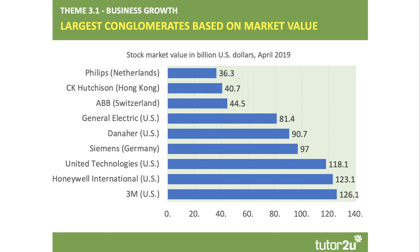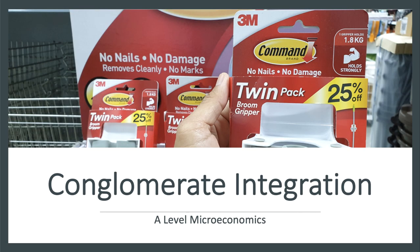There's quite an important link to make here between conglomerates in Theme 3 and the economics of globalization. Many of these firms are clearly diversified global businesses, and that's a key feature of the process of globalization, which you would have covered in Theme 4 macroeconomics. Hopefully that's been a useful two or three minute primer on the nature of conglomerate integration between businesses.